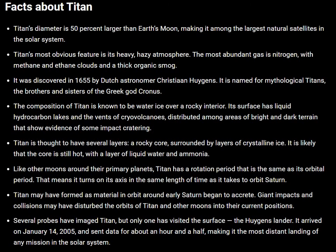I hope these facts about Titan are beneficial and interesting. Thank you so much for all the support you are giving to Celestial Space Facts. Please do like, comment, share, and subscribe to our YouTube channel, Celestial Space Facts. Have a nice day.